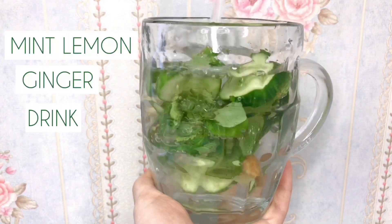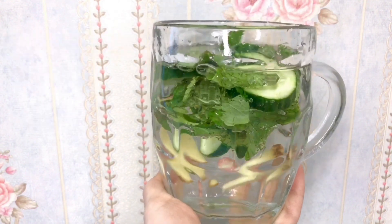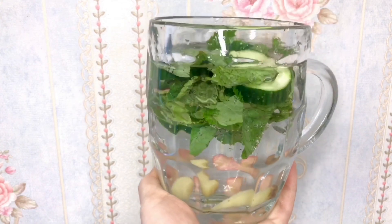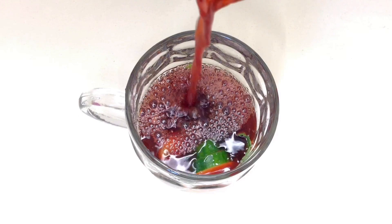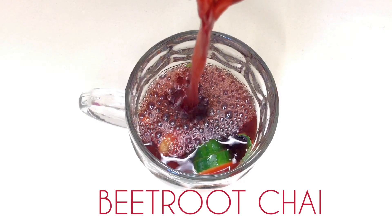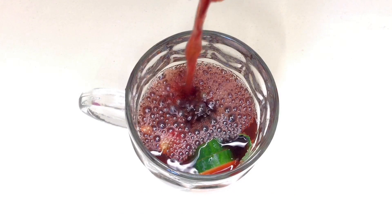Every morning I drink a lemon, cucumber, and mint drink — it's a great way to jump start your metabolism. The second thing I have is beetroot chai: I boil the beetroot and then take all the water out to make the tea.